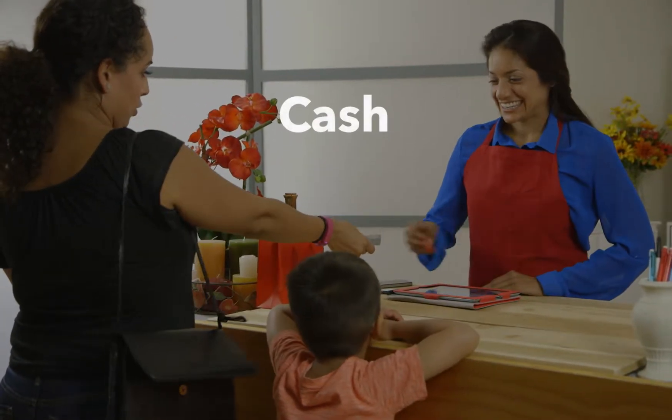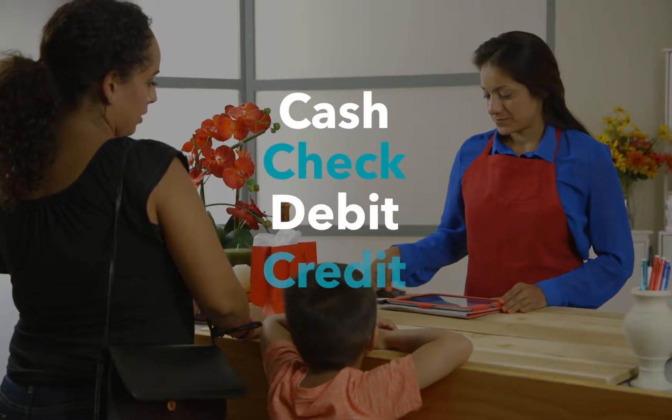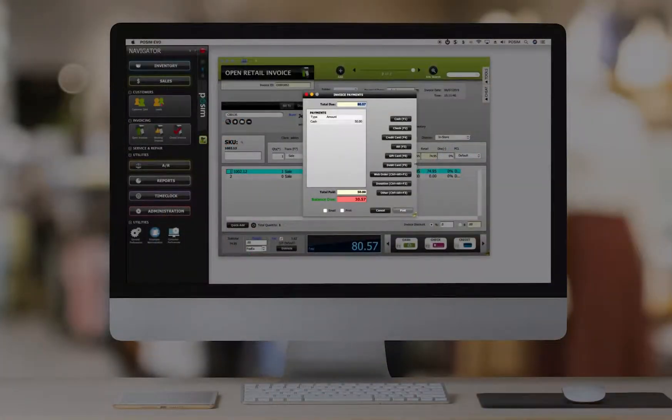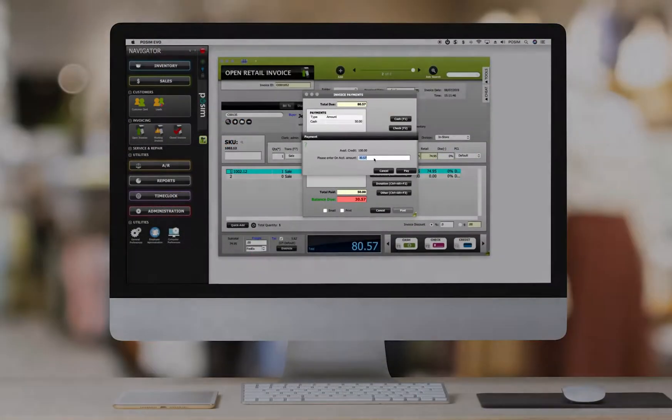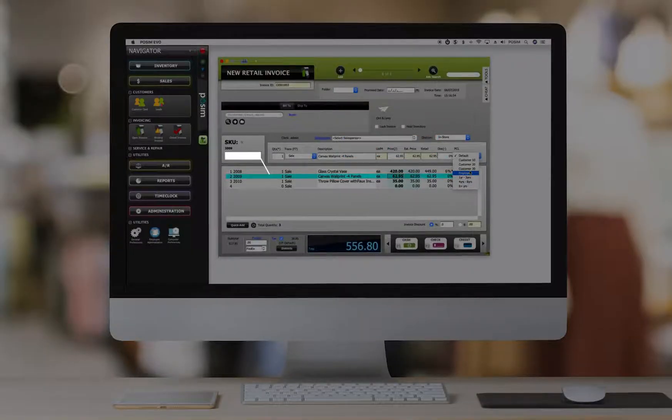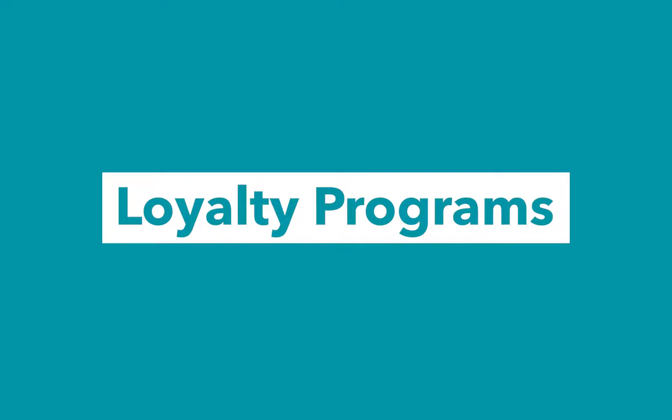We also accept cash, check, debit, credit, and gift cards. Contactless payments like Apple Pay, plus the ability to make split, partial, or on-account payments. And if you need discounts, we offer manual or automatic options, including preferred and day-to-date pricing, price codes, and promotional offers, among others. We even have customer loyalty and rewards programs, as well as membership clubs.